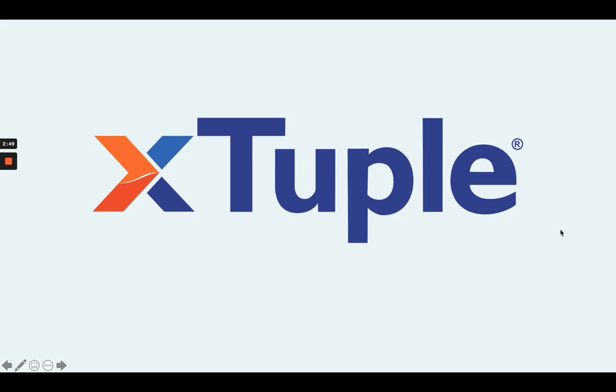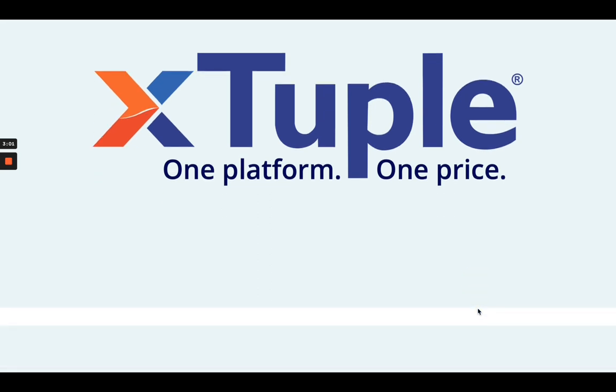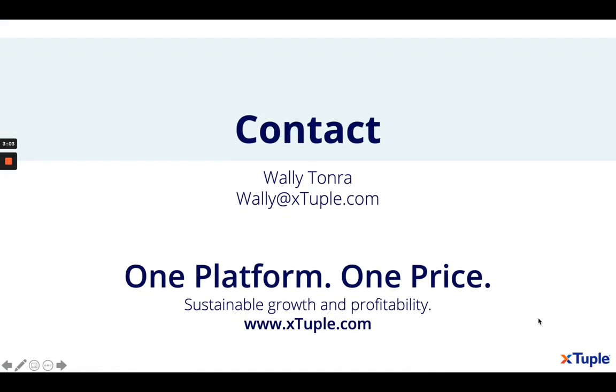This gives you more channels and more opportunity to leverage the systems you have to expand your markets. Xtuple gives you the opportunity to capitalize further on your ERP with one platform at one price. If you'd like more information, you can contact me at any time, request a demo on the website, or use the link in the email to schedule a meeting directly. Thank you.